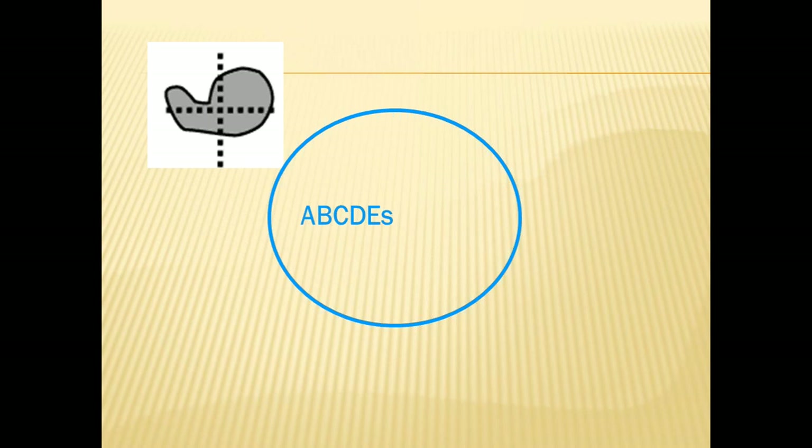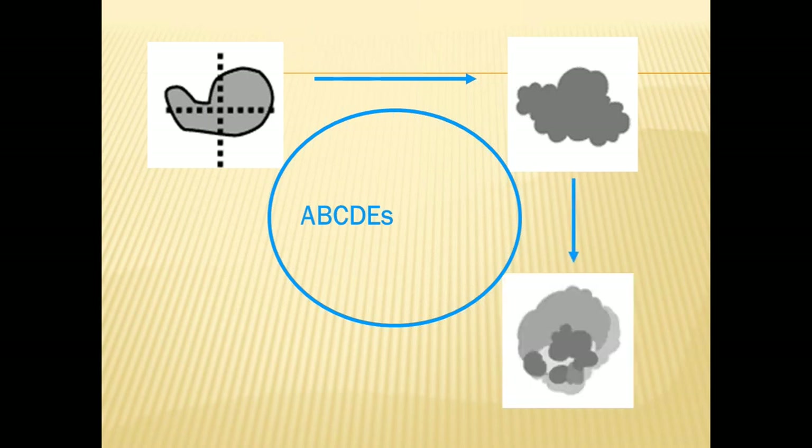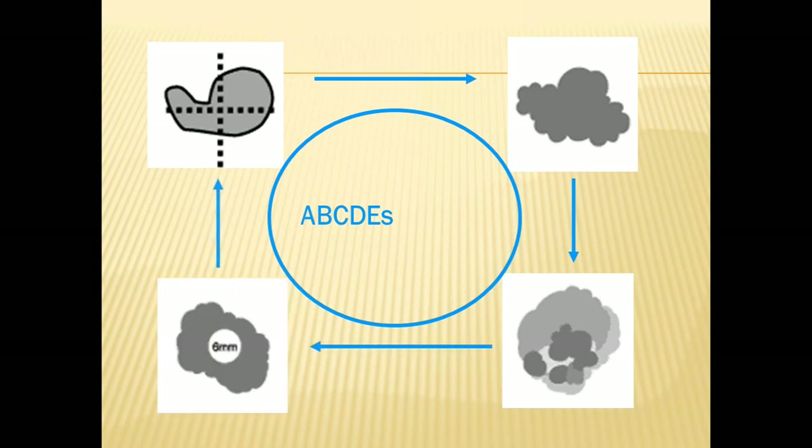For asymmetry, draw a line down the center in any direction — the two sides should match up. If not, there's asymmetry. For borders, we like them to be smooth; jagged borders, almost like a cloud, are irregular. For color, more than one color in a pigmented spot is abnormal. For diameter, we're looking for things larger than pencil eraser size. Evolution refers to change over time, and generally a pigmented spot that violates two or more of these rules is something we're going to consider biopsying or removing.